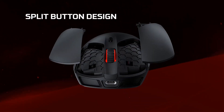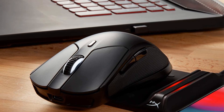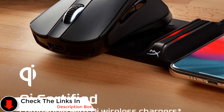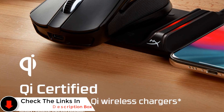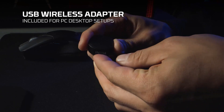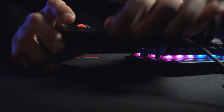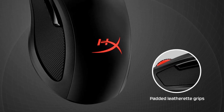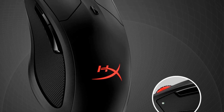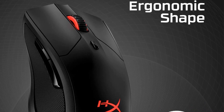Featuring six programmable buttons, each outfitted with durable Omron switches, customization becomes effortless. With the HyperX NGenuity software, you gain easy and intuitive control, enabling you to create macros, fine-tune RGB lighting, and adjust DPI settings to suit your individual gaming preferences. The mouse's extra-large skates provide a stable foundation for smooth and controlled gliding, enhancing your ability to track and execute precise flicks with ease. It comes backed by a one-year manufacturer's warranty, though details about international warranties are not provided.